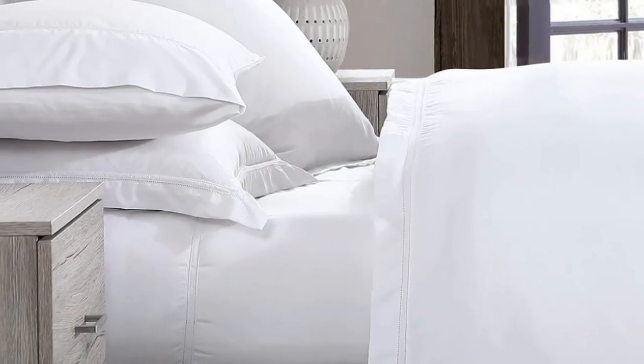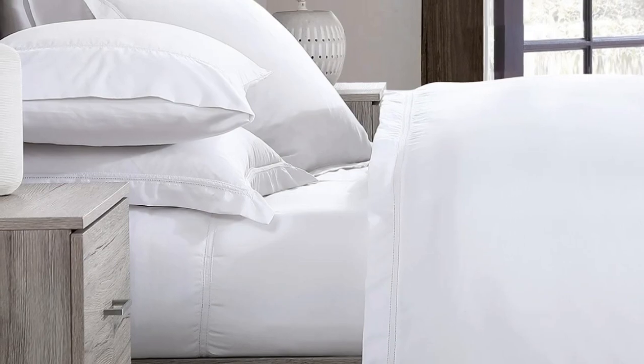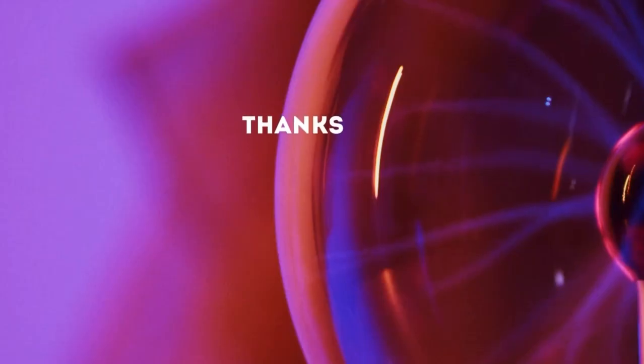What to keep in mind about the Pure Parima sheets: the fitted sheet has pockets that are 18 inches deep, considered extra-deep pockets. While great for tall beds or beds that use a topper, if you have a thinner mattress, the fit will be rather loose. Thanks for watching.